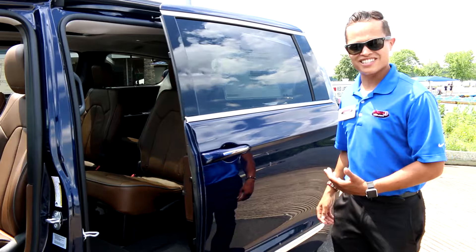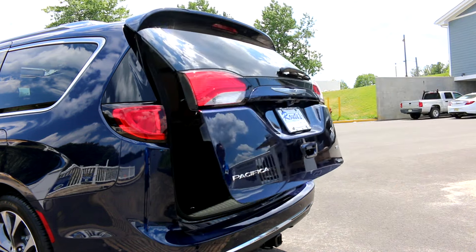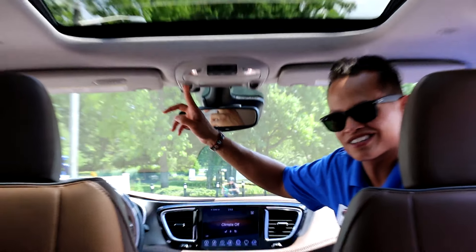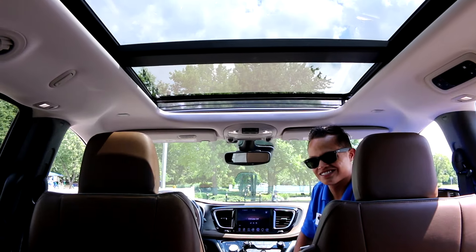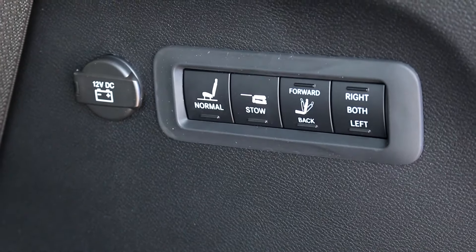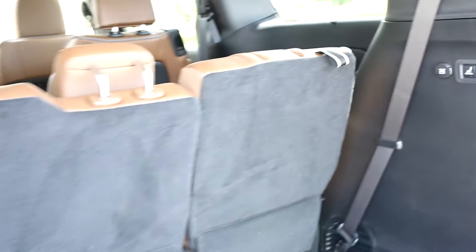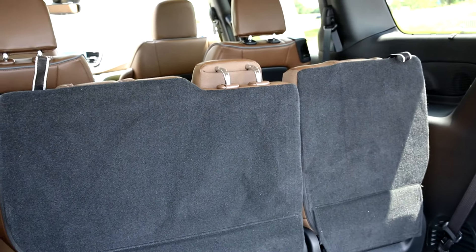Sliding power doors, power tailgate, and a segment-first tri-pane panoramic sunroof. With the available power stow-and-go seats with the auto dump headrest.